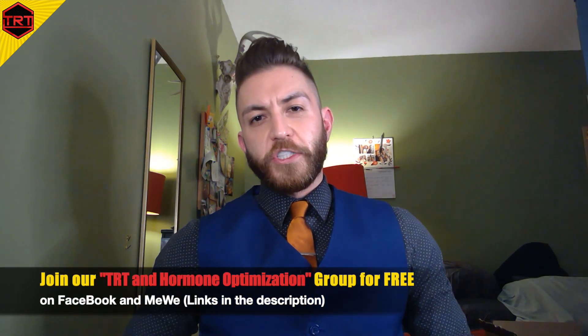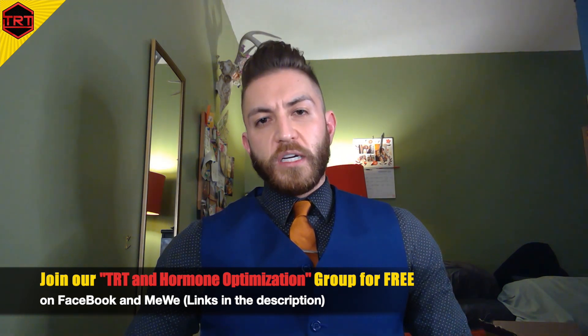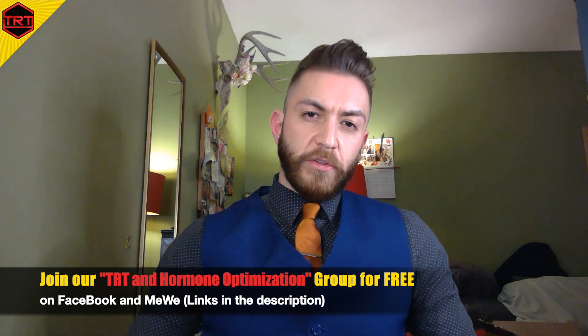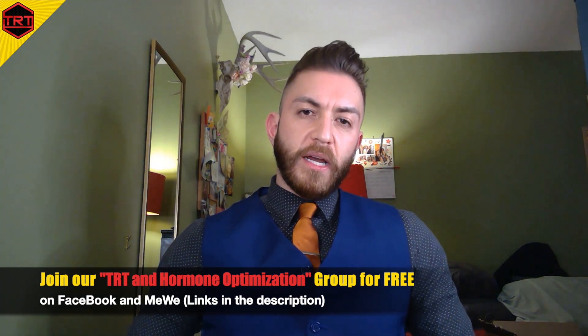TRT and Hormone Optimization Group, this is Justin again, and today I want to talk about a non-TRT related topic. I've seen a lot more guys posting about their concerns in regards to insulin resistance and or diabetes.